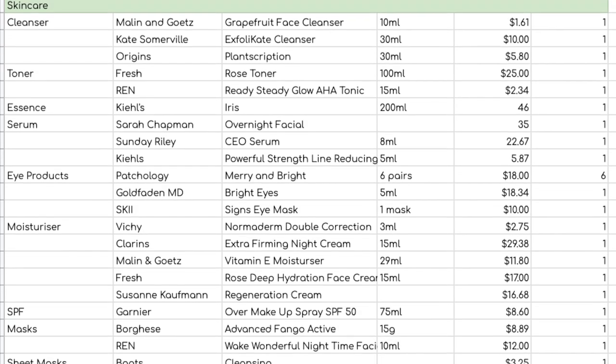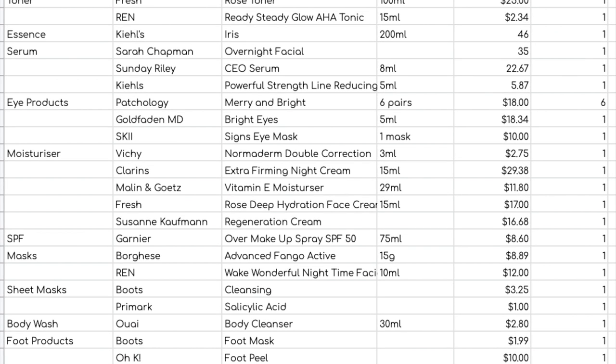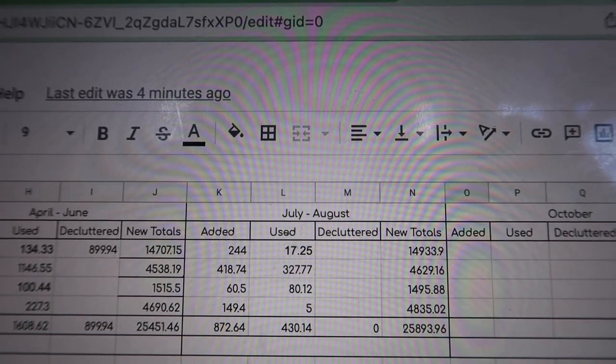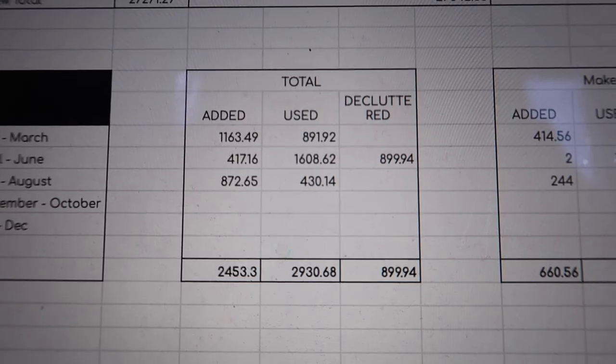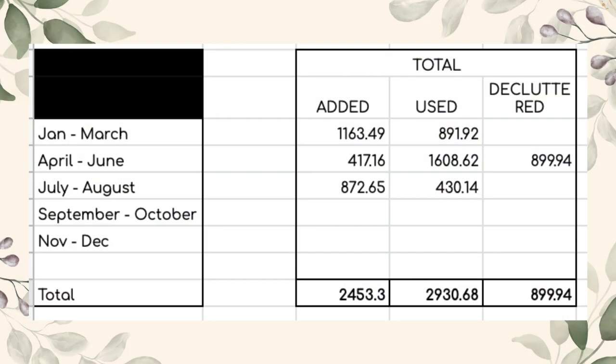So 31 skincare items. My total value used this period: $17.25 in makeup, $327.77 in skincare, $80.12 in hair care, and $5 in perfume — a total of $430.14. It was my birthday in July so I had quite a few additions; my total additions came to $872.64, meaning I brought in considerably more than I used up, which is not the direction we're trying to go in. My yearly running totals: $2,930.68 worth used and $2,453.30 added.